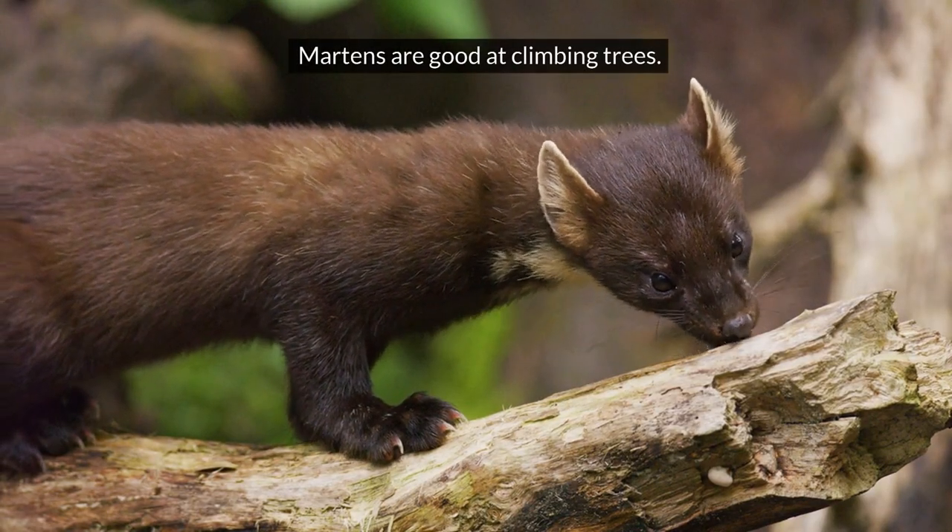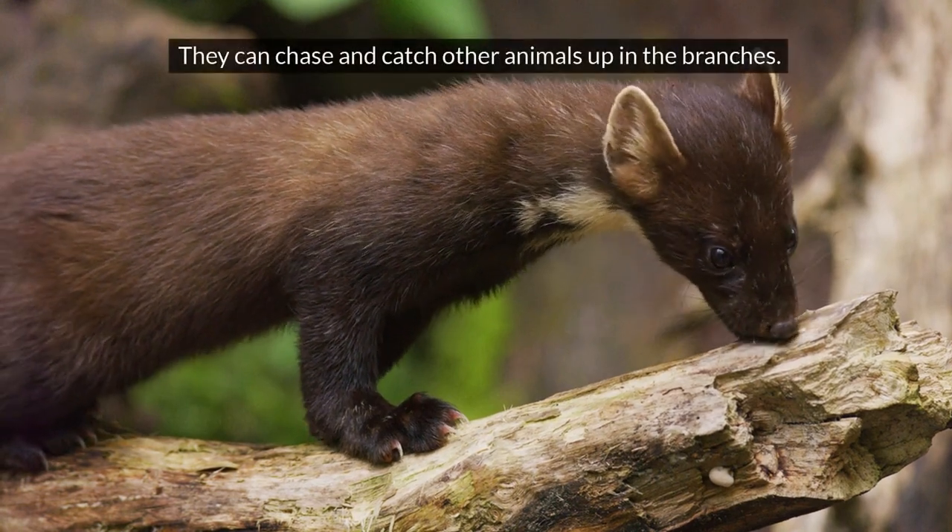Martin. Martins are good at climbing trees. They can chase and catch other animals up in the branches.